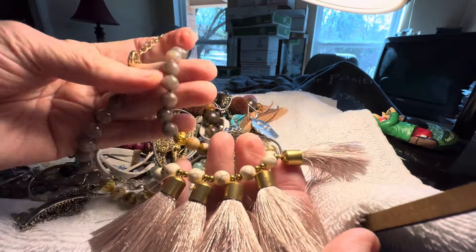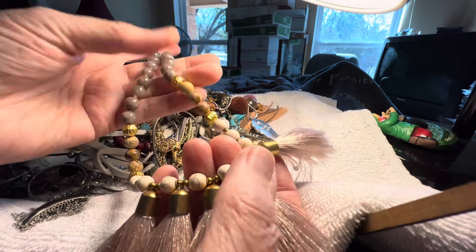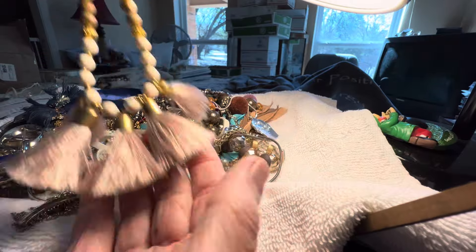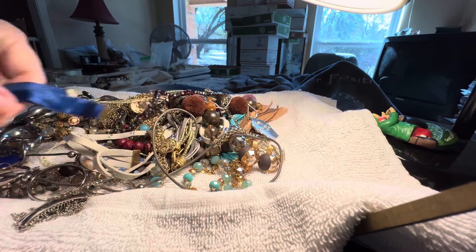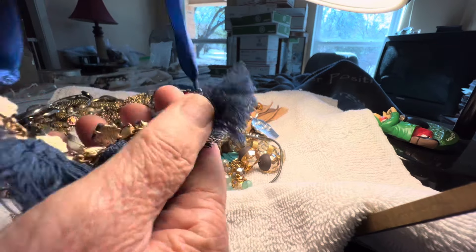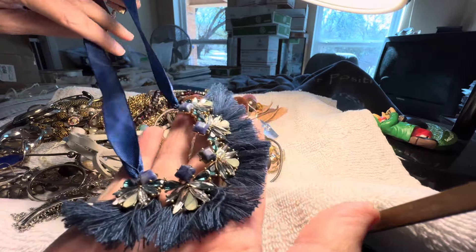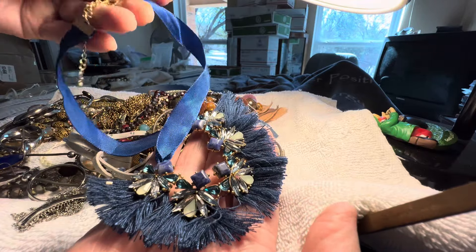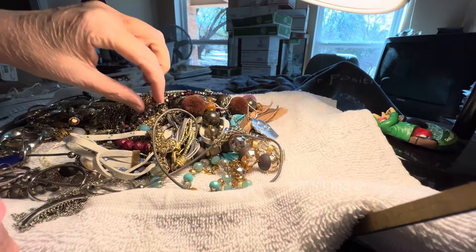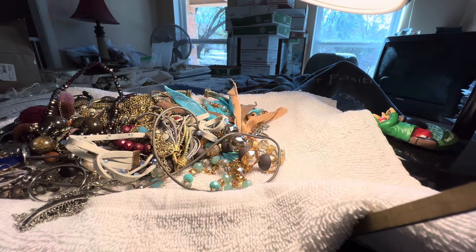Tassels with stone — six dollars. We've got landscape jasper, halite, and whatever this other stone is. A blue kind of choker with tassels and ribbon — two dollars. It's a plastic statement choker. Cute.